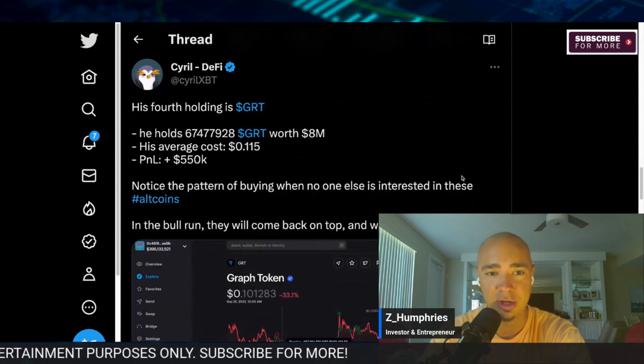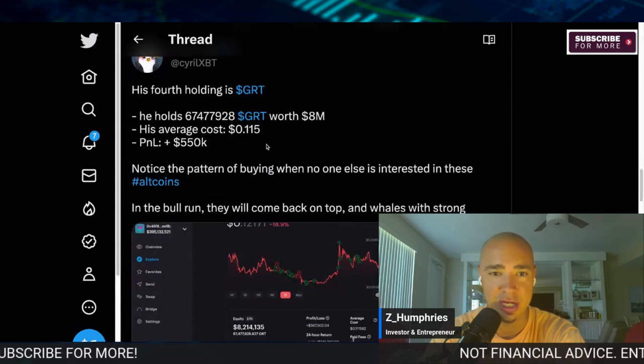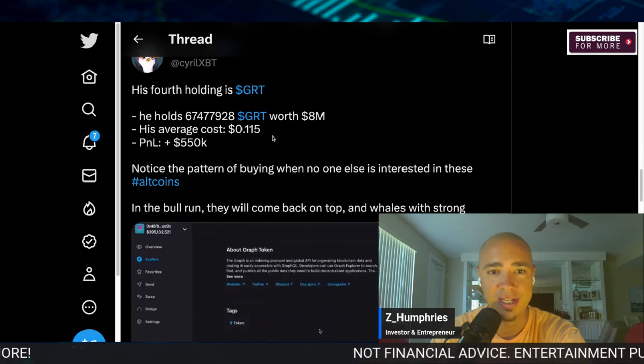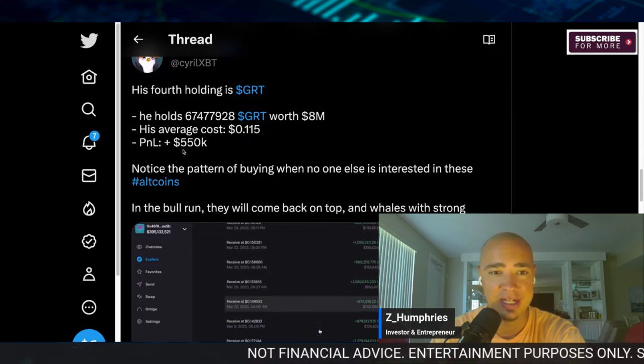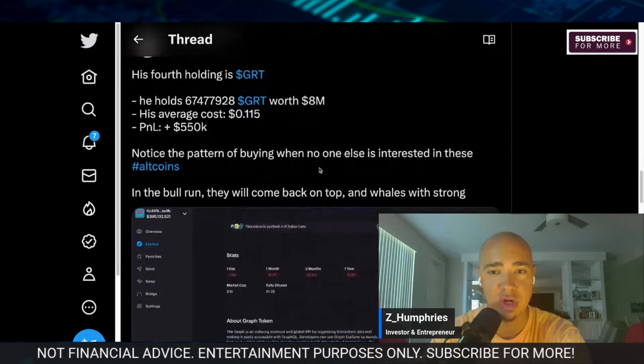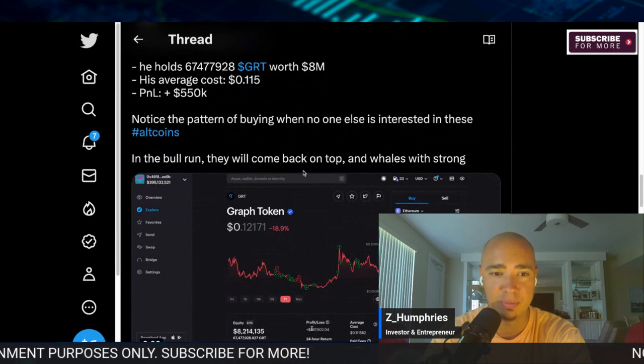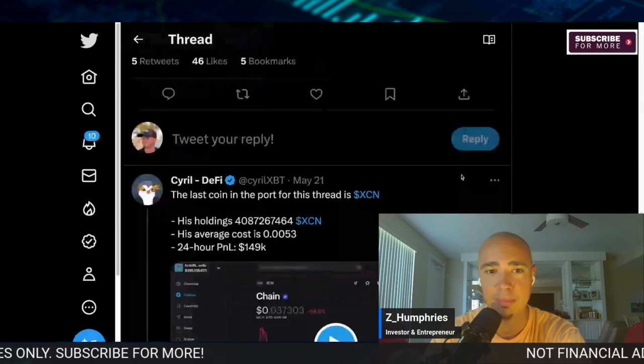His fourth holding is GRT. He holds $8 million worth of GRT, with an average cost of just over $0.111, and he's made $550K so far. Notice the pattern of buying: when no one else is interested in these altcoins during the bull run, they will come back on top, and whales with strong positions will be up big.